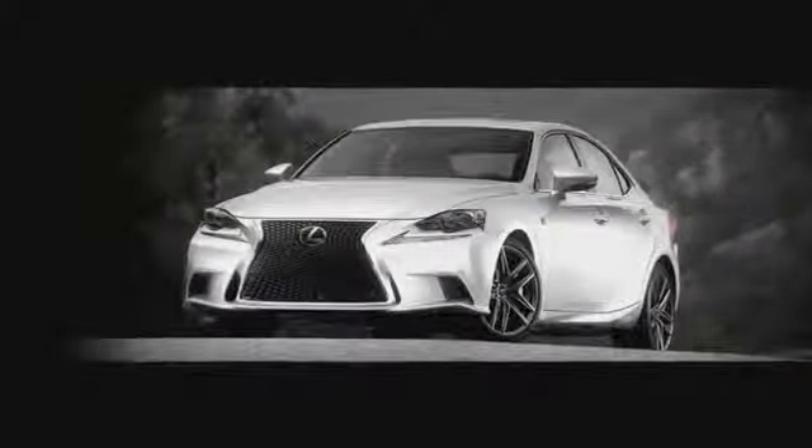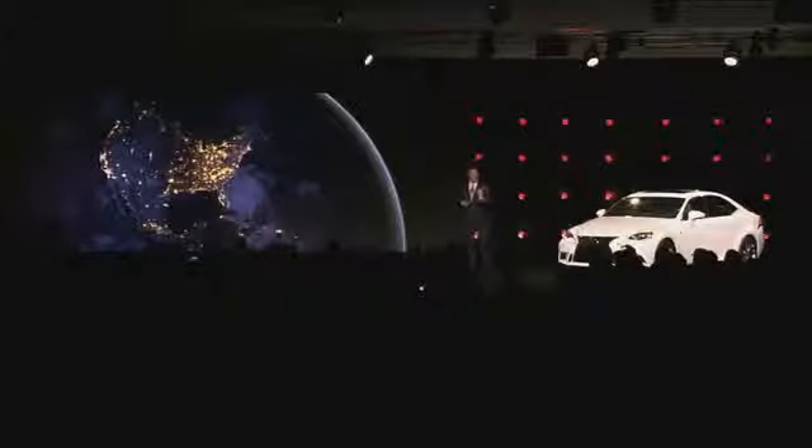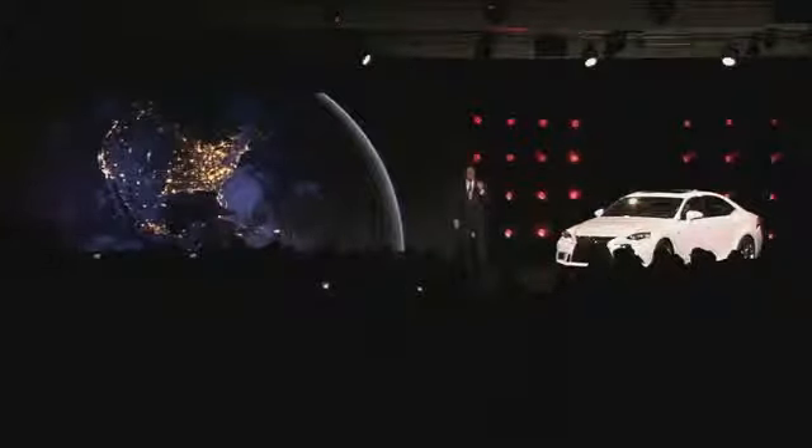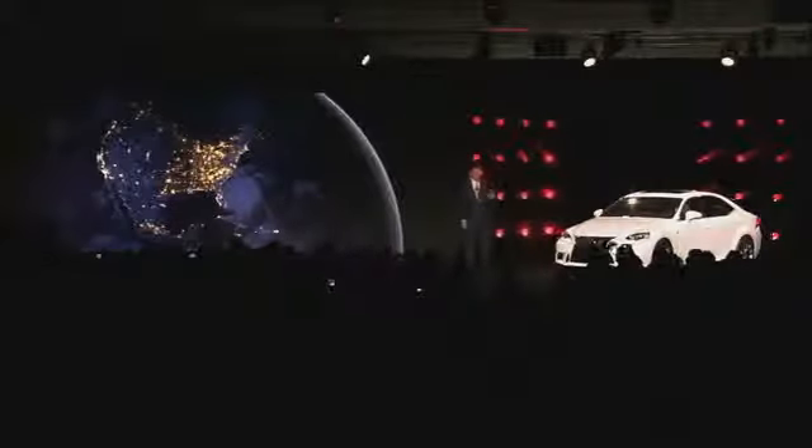The all-new IS will go on sale in the U.S. in June. Earlier I talked about the importance of IS for us on a global basis. One of the key benefits to having a global product portfolio strategy is that it gives us the flexibility to offer the right vehicles at the right time, in the right markets, in direct response to customer needs. A prime example of this approach is our first ever IS hybrid.